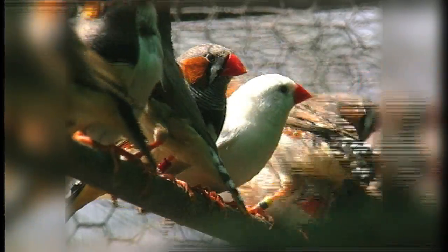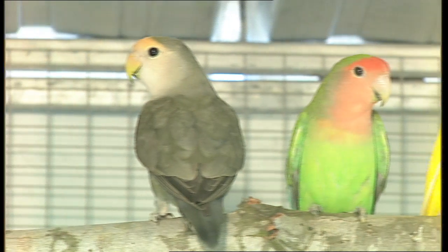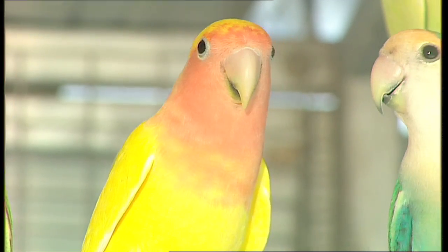Even now, geneticists at universities are still going back to basic birds like budgerigars and zebra finches to learn the foundations of genetics. And as they learn that, they can start to go into the fields of DNA sequencing. As we learn more and more, we do a lot more with the birds.